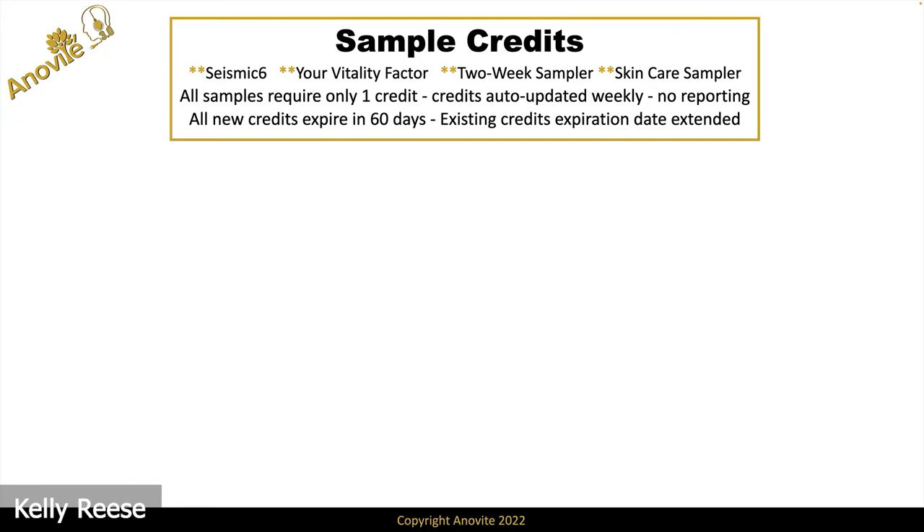Let's take a look at the new sample credit program. First of all, we have a brand new sample — Seismic 6. Many of you have been chomping at the bit for this sample. Because Seismic 6 gives almost instant reaction. You feel it fast, which is perfect for a sample. Second, we replaced the First Milk Diet book, which just promoted colostrum in general, with Dr. Clinesmith's new book, Your Vitality Factor, which literally sells our Colostrum 6 product and Inovitay.